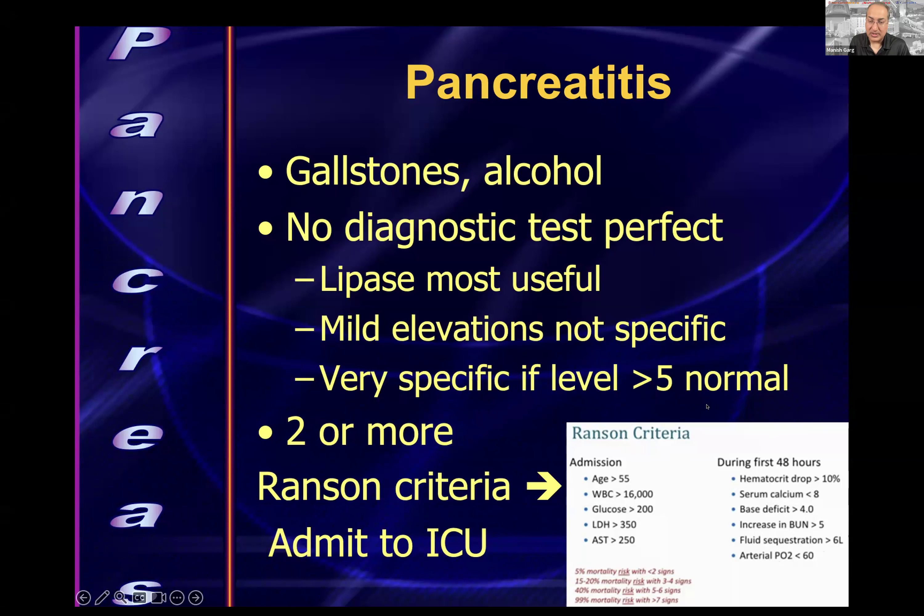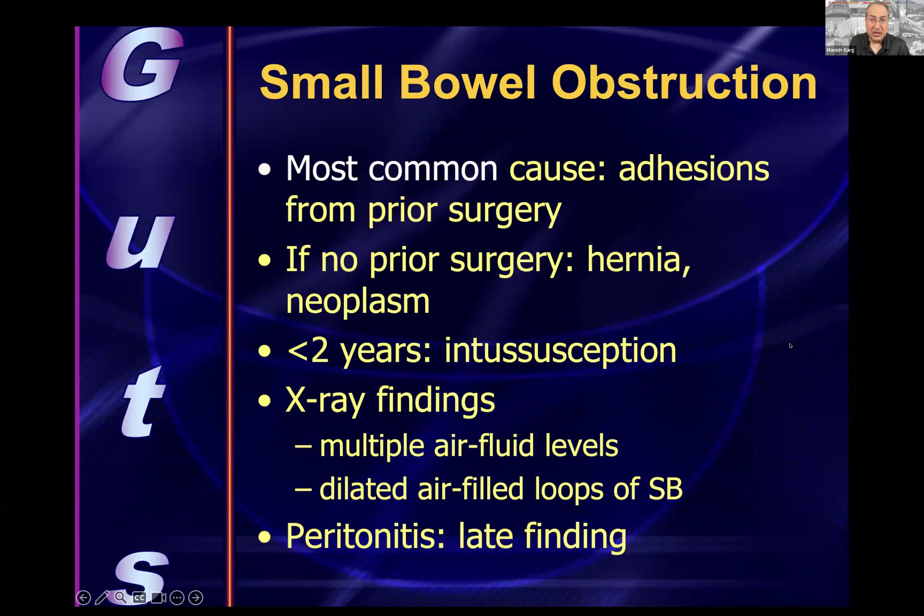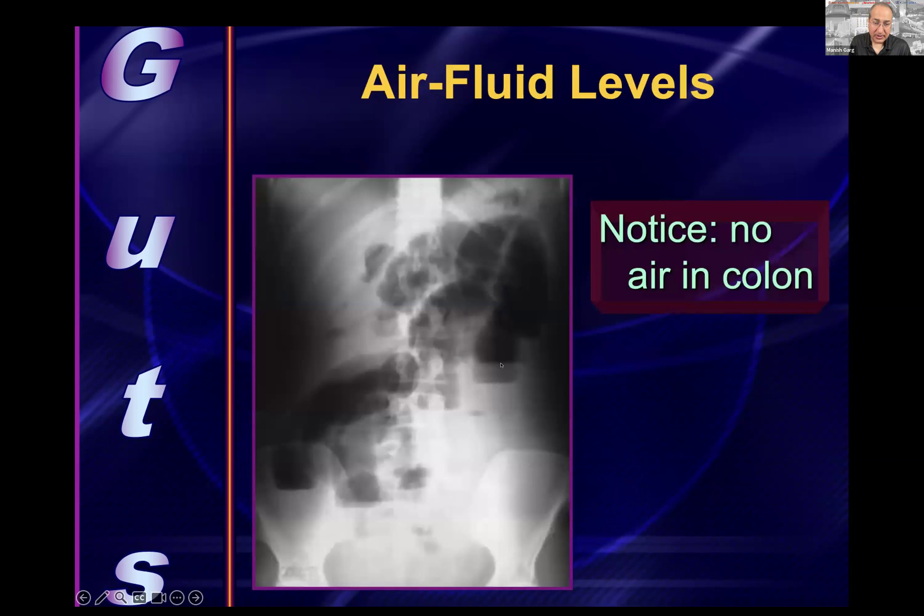Small bowel obstruction: the most common cause is adhesions from prior surgery. If the patient has never had surgery, think hernia more than neoplasm. In patients less than two years old, think intussusception. X-ray findings include multiple air-fluid levels and dilated loops of small bowel. Peritonitis is a late finding. Small bowel lacks the haustra seen in large bowel. CT scan can identify the transition point.